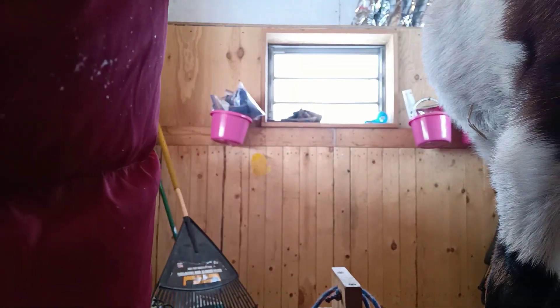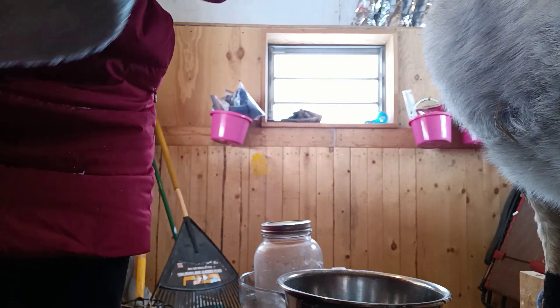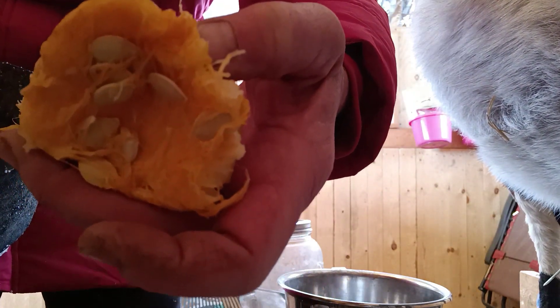We're in the milking salon and I'm getting ready to milk Sunny. It's not heated in here and it kind of has an open Dutch door. And if you can see it, we have some beautiful winter squash.